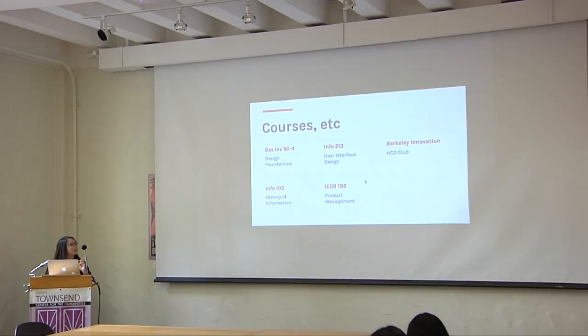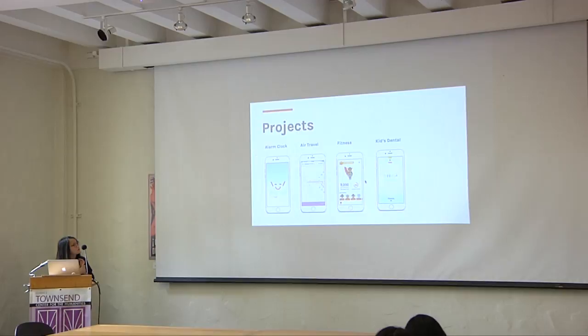I also did Berkeley Innovation, which is an awesome club. I really learned a lot from that club about what human-centered design is and what it's like to go into it as a career. Through all these courses, I did a whole bunch of projects — mostly the digital projects for the sake of this presentation — but I got to touch upon a lot of different categories, which I found really fun.